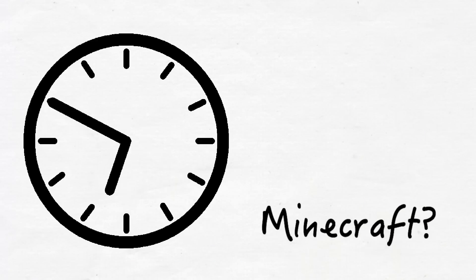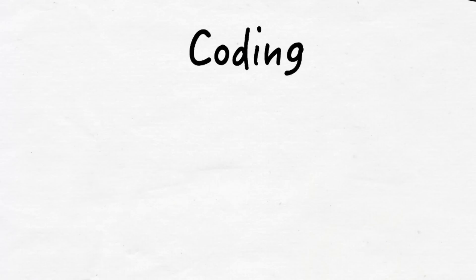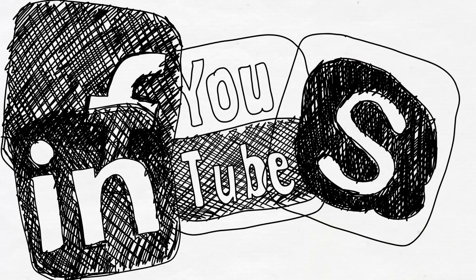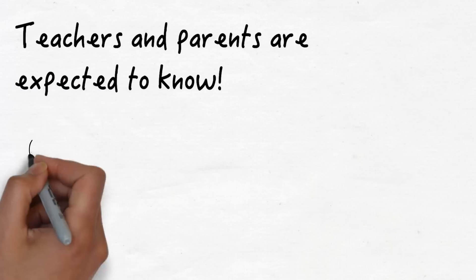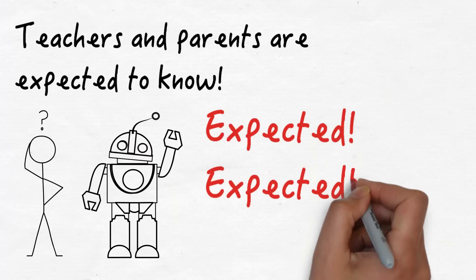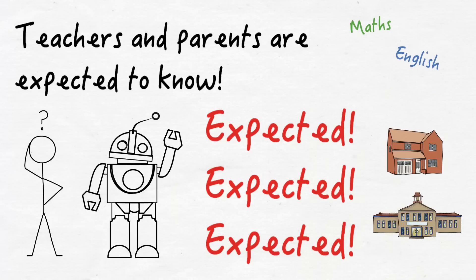How does a parent control the amount of time their child is spending on Minecraft? How does a teacher keep up with the idea of bringing coding across the curriculum? What can a parent do to keep up with the constant worries of their children using social media? Teachers and parents are expected to know. They are expected to be able to teach their children IT skills. They are expected to be IT teachers at home and at school, in addition to everything else a parent and teacher needs to teach.